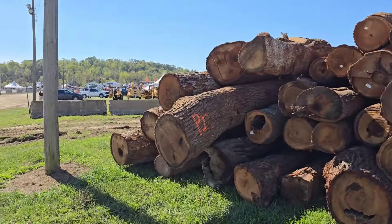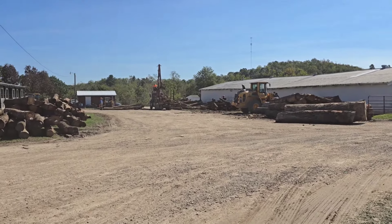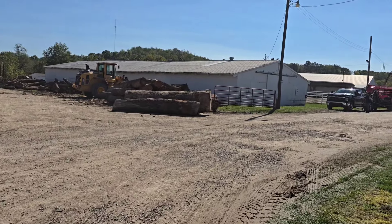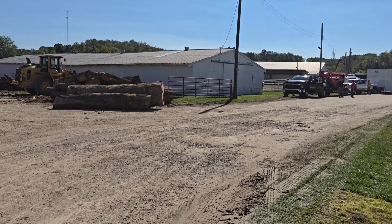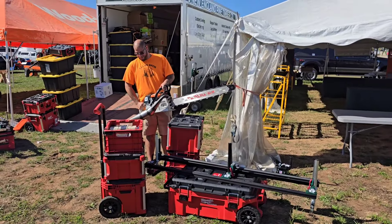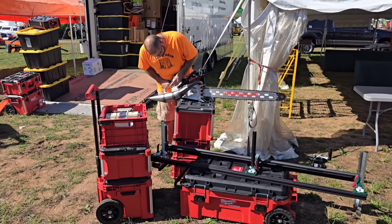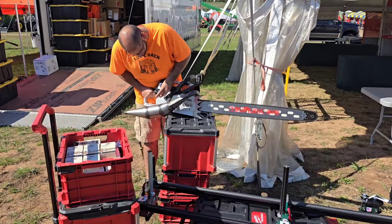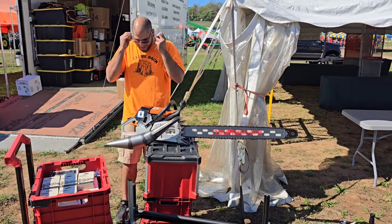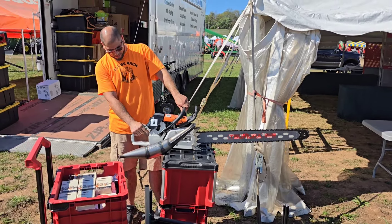I hear a chainsaw, so of course I'm wandering that way to show you guys a little bit more of the show.